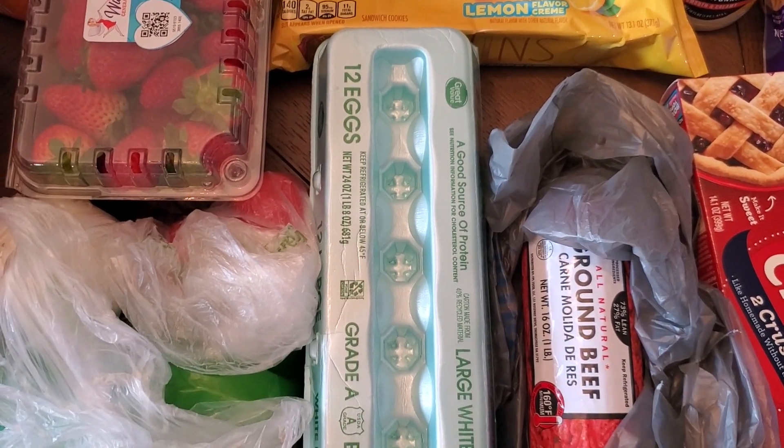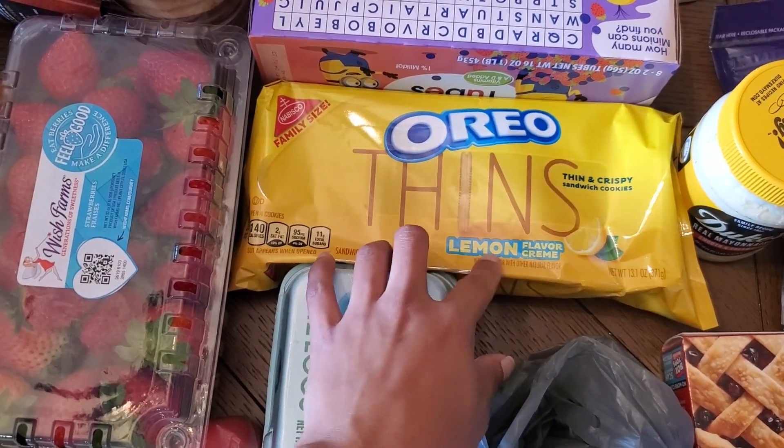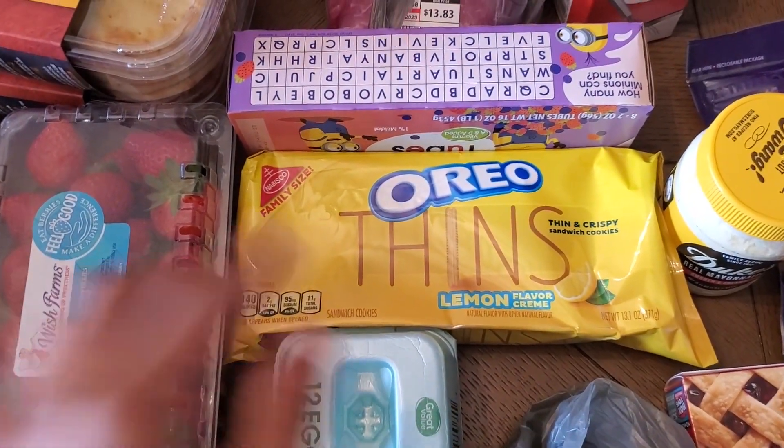A dozen eggs — this was like the only eggs they had; I was happy I was able to get any eggs at all. Some Oreo Thins — I'm gonna put these in the food processor and this will be the crust for our strawberry cheesecake lush.